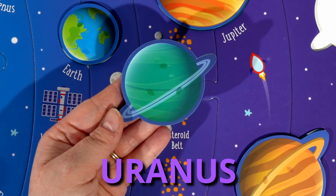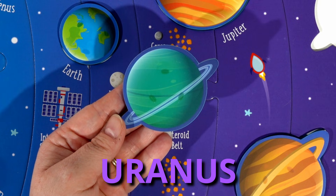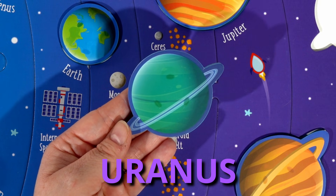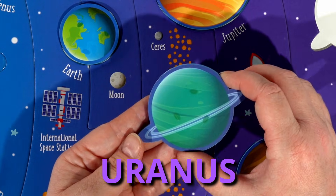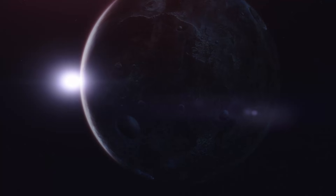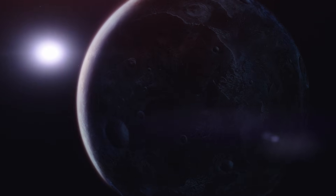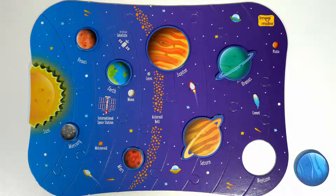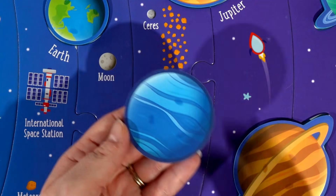Then we have Uranus. Uranus is the only planet that spins on its side. Also, one trip around the Sun — which would be one year on Earth — would take 84 years on Uranus.